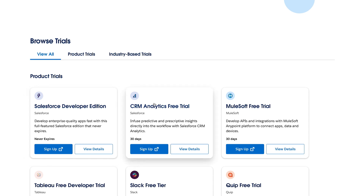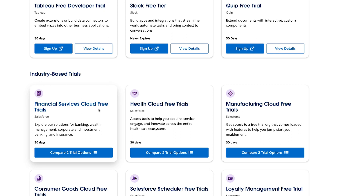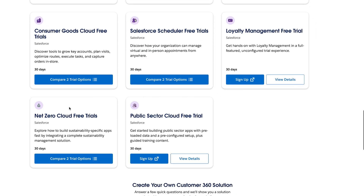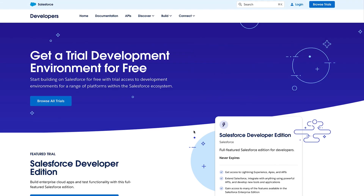but we also have the CRM Analytics free trial, a MuleSoft free trial, a Slack free trial, Tableau, Quip, Financial Service Cloud trial, Health Cloud trial, Manufacturing Cloud trial, Consumer Goods Cloud, Salesforce Scheduler, Loyalty Management, Net Zero Cloud, and Public Sector Cloud — all having a free trial for 30 days.